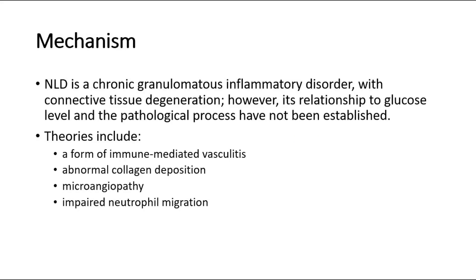For its mechanism, NLD is a chronic granulomatous inflammatory disorder with connective tissue degeneration. However, its relationship to glucose level and the pathological process have not been established. There are some theories suggesting that it is a form of immune-mediated vasculitis, or can be due to abnormal collagen deposition, microangiopathy, or impaired neutrophil migration causing the skin lesion in diabetics.